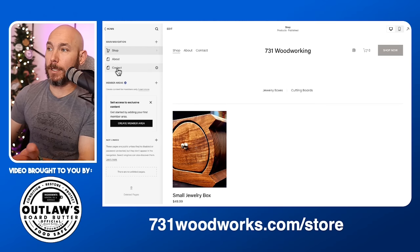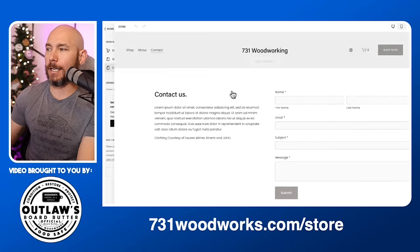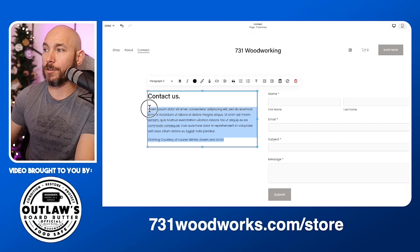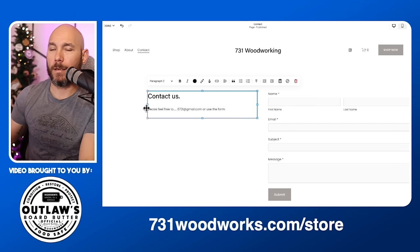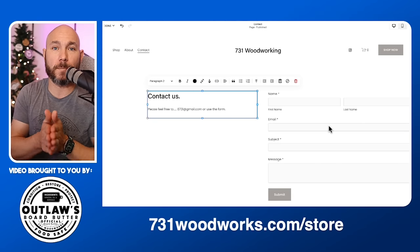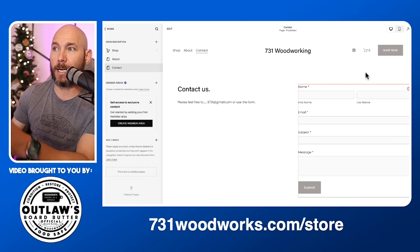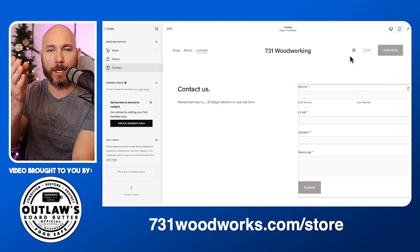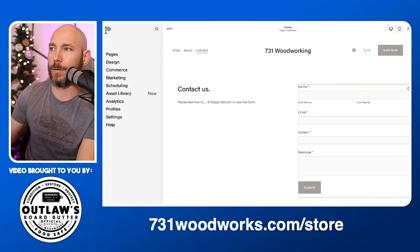Now fix the contact page — people need to be able to contact you for questions or order issues. Click 'Edit,' change the information in the contact section to describe how they can reach you, something like 'Please feel free to contact us' with your email address. They'll be able to fill out the form and it sends an email to the address you used to set up Squarespace. Click 'Done.' Notice the 'Shop Now' button we added is visible in the top right from any page — that's by design. Most people look at the center and then the top right, so you always have that call to action available.